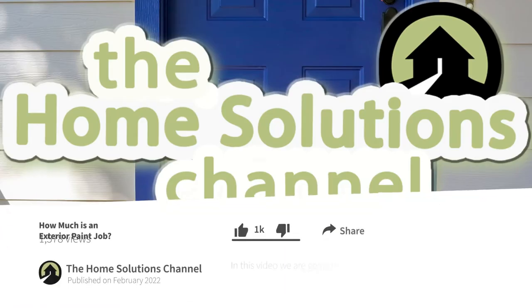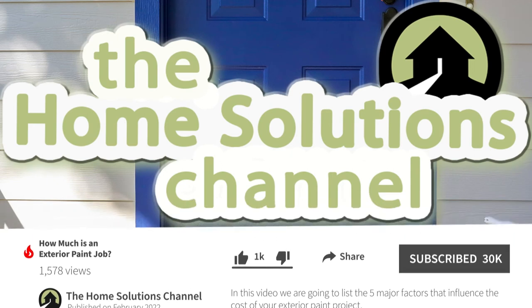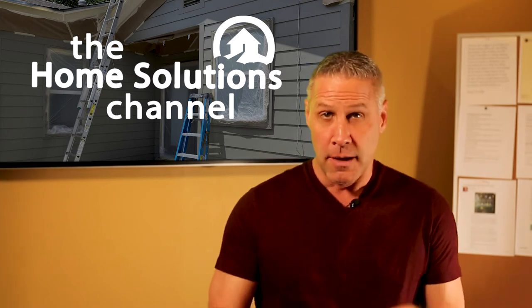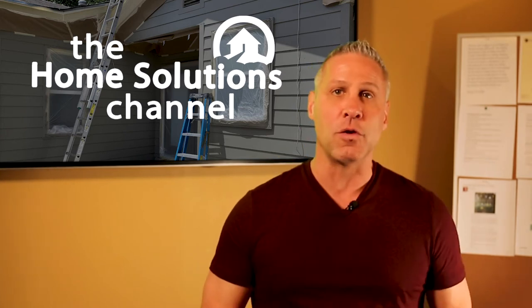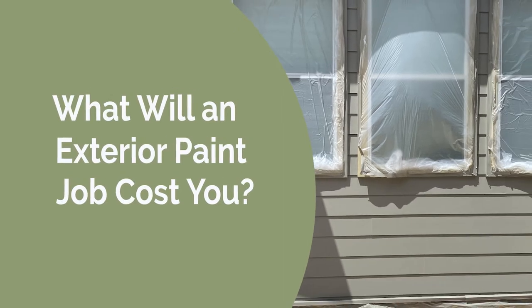Before we jump in, if you want more great content like this, make sure you like this video and subscribe to the channel so you can be informed and ready for your next home renovation project. So let's jump right into the question you clicked on this video to have answered: what will an exterior paint job cost you?